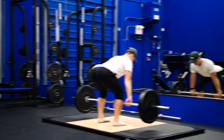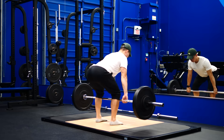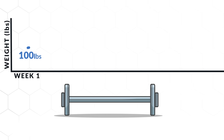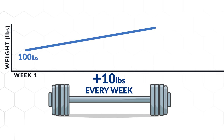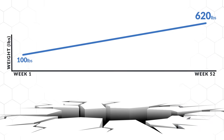You'll likely be able to add 5 to 10 pounds to the bar every single week, especially on your main lifts like the bench press, the squat, and the deadlift. However, if you take our previous example of bench pressing 100 pounds in week one and adding 10 pounds of weight every week, at the end of the year, theoretically, you should be benching 620 pounds.